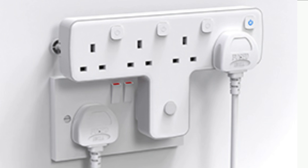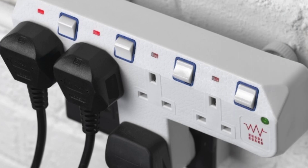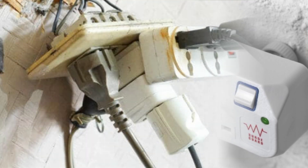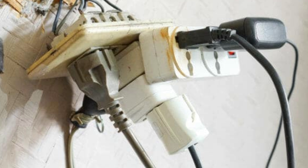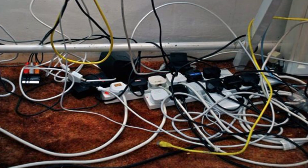If the socket outlet is rated 13 amps, it can carry only up to a maximum of 13 amps. So if you are using an extension board with five or six sockets and you engage all of them, you may be adding too much load to the wall socket. If the current being pulled exceeds what the outlet is designed to carry, heat will be generated and this can cause fire.